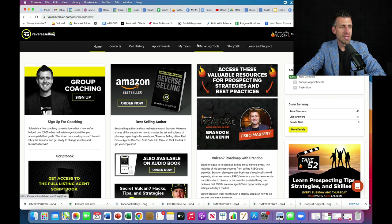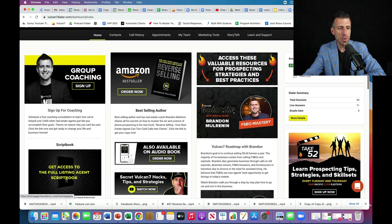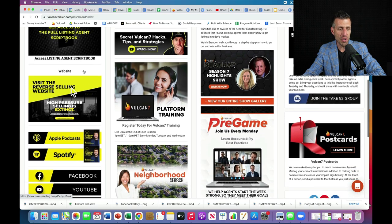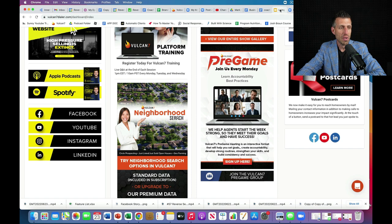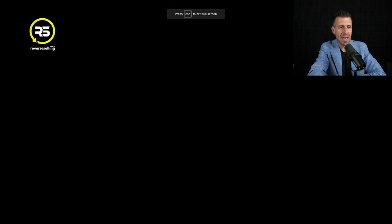It's the only thing I believe that you need to run and operate a very, very successful real estate business. I'm going to share my screen with you right now. What you're looking at is the reverseselling.com Vulcan 7 platform. I'm going to put a link right beneath this video, and I'll pin one in the comments to give you access to the reverseselling.com dashboard. In today's video, I'm going to walk you through all the different features so you can see you don't have to have a CRM, an email marketing platform - this is the only platform that you need.